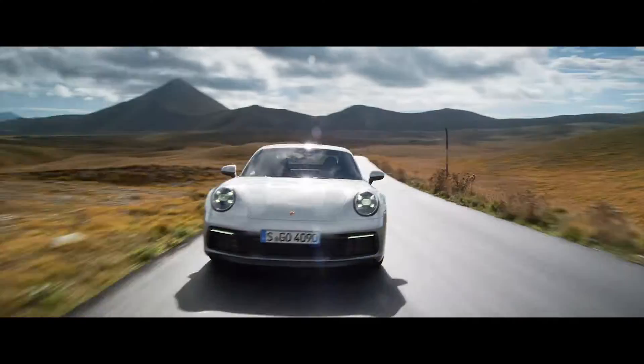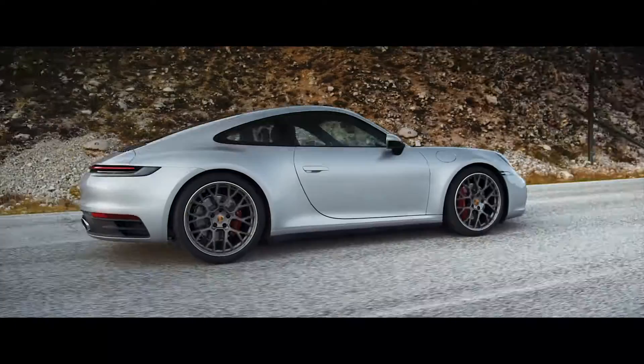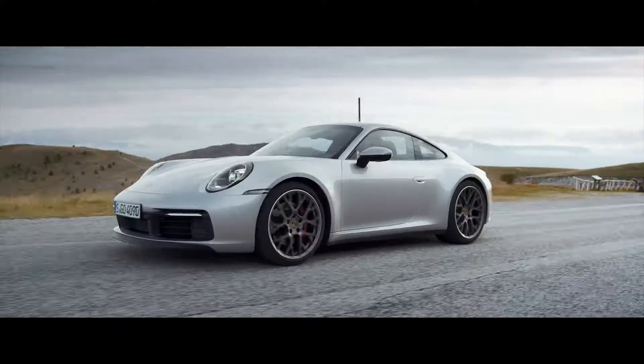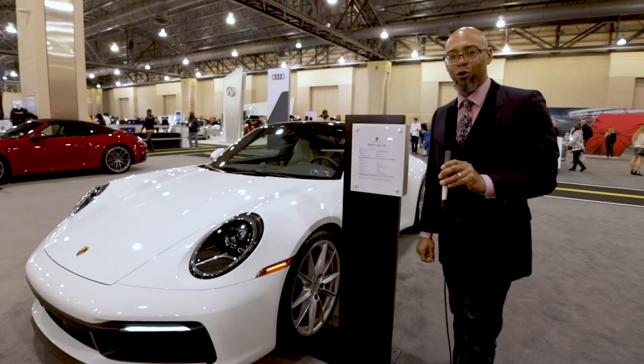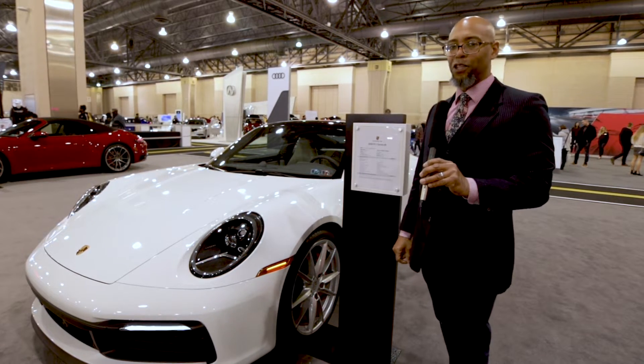Not only does this vehicle have 443 horsepower, but it also has a track-tested top speed of 190 miles an hour. Jacques Howard on location at the Philadelphia Auto Show 2020.